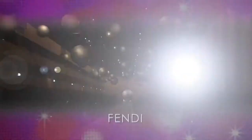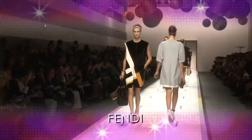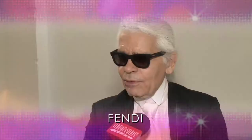For Fendi, Karl Lagerfeld rediscovers his love for the architectural designs of the Memphis Group. He says: "I had not thought about it — I did it by instinct. There was something in the back of my mind that could remind me of Memphis, but I had not formulated it in words."